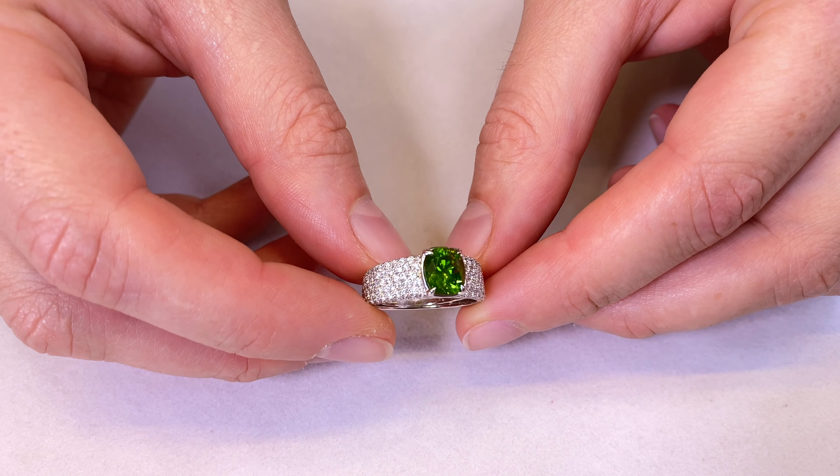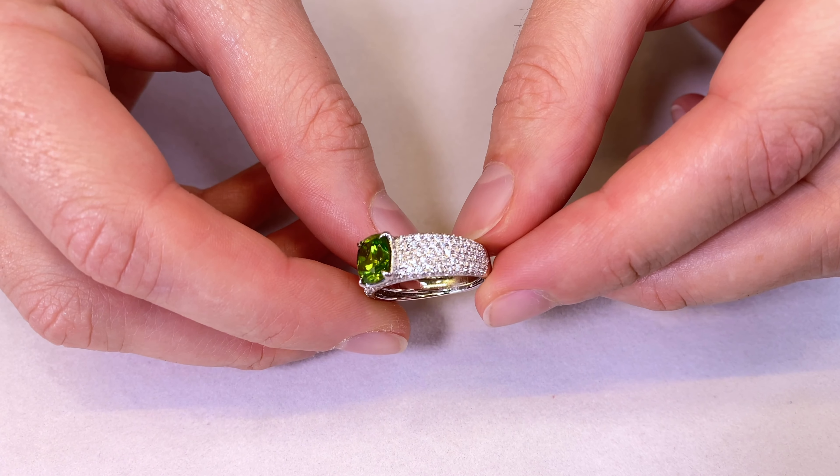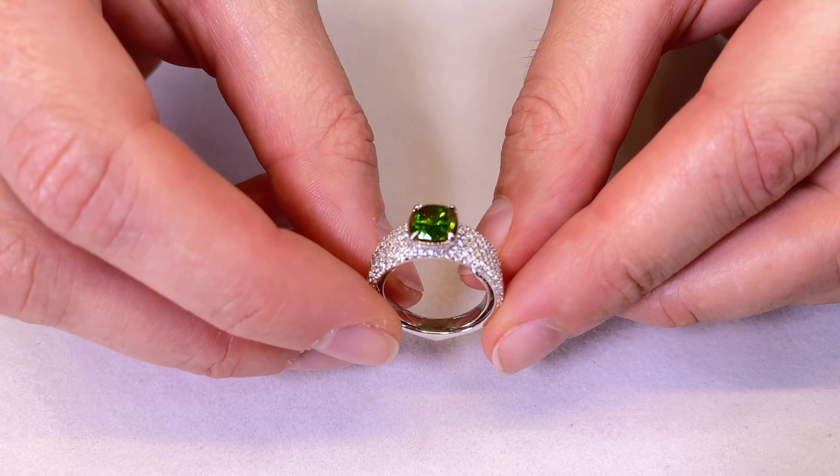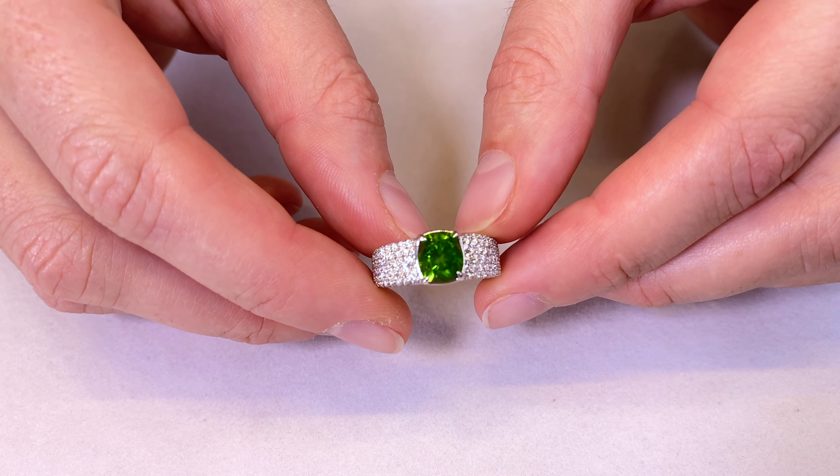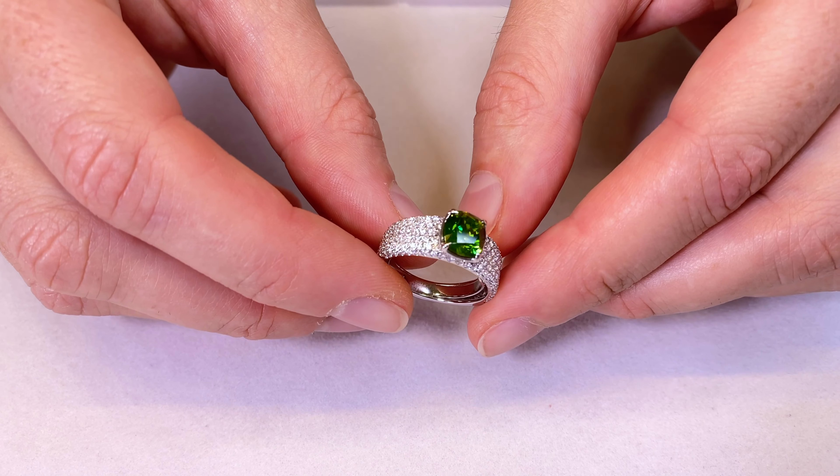Kat has put 1 and a quarter carats of D-flawless diamonds around it, and it's still outsparkling the D-flawless — which is crazy — because the distribution of light out of a demantoid is much higher than diamond.